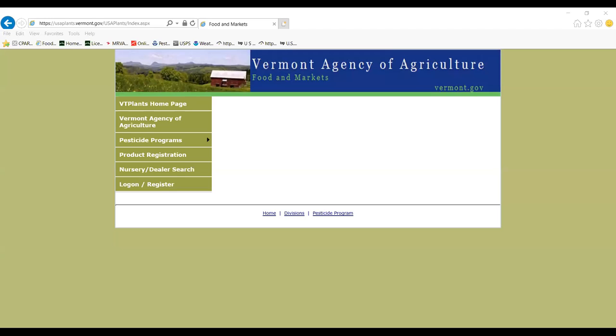We'll move on to our next item on the agenda. Amy McMillan from the Agency of Agriculture, Food and Markets — Annie, I see you're in there. I'm here, and I'm going to share my screen. I am the pesticide certification and training coordinator at the Agency of Agriculture.